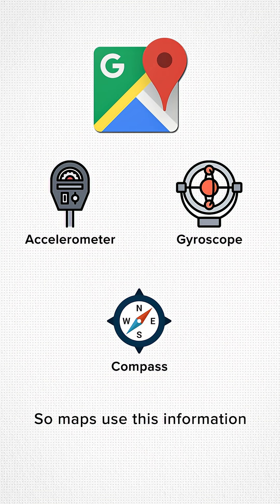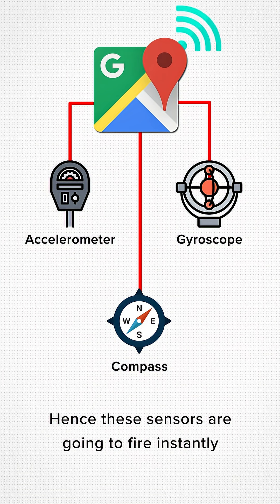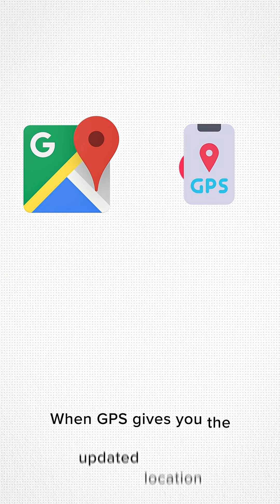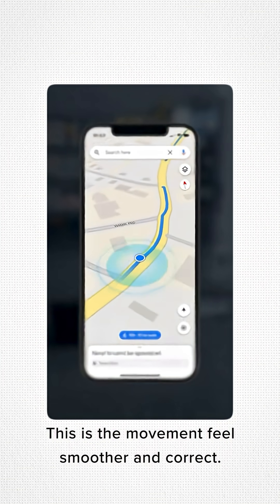So maps use this information to predict your motion in real time. These sensors fire instantly, and therefore the blue dot moves instantly. And as a quick tip: when GPS gives you the updated location, it can correct that blue dot's position if needed. This is why the movement feels smoother and accurate.